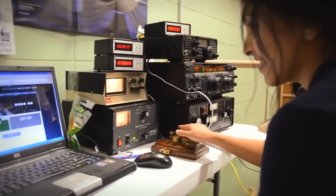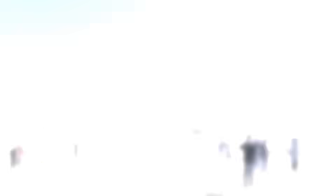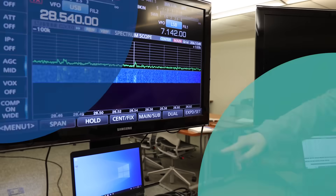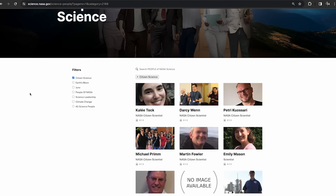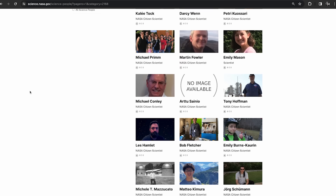Every one of these projects really relies on you. When you work on a NASA citizen science project, you are contributing in a way that scientists were not able to do themselves. More than 500 of our volunteers have become published authors of scientific papers as a result of their involvement.